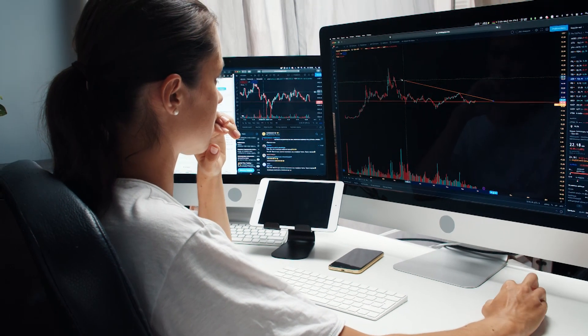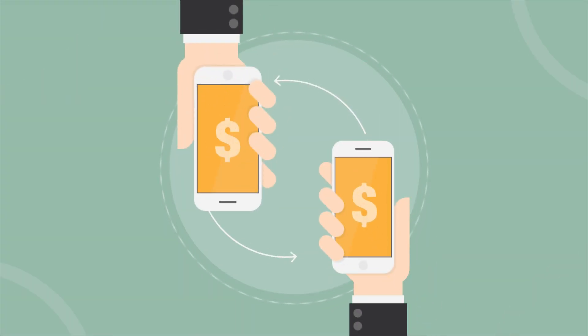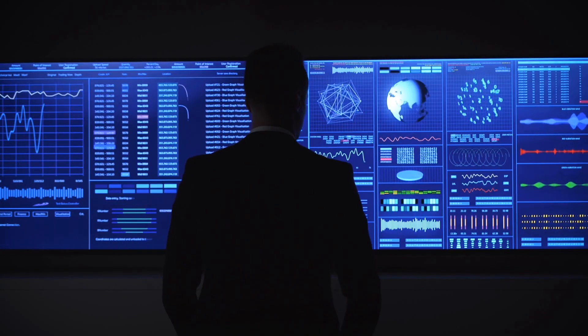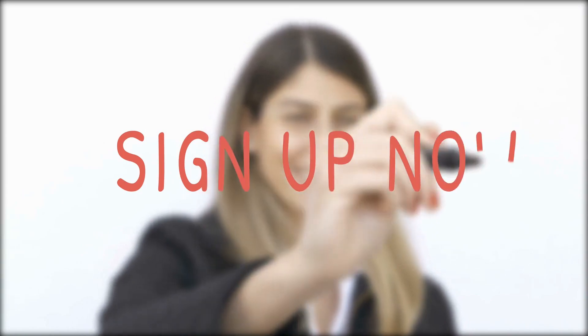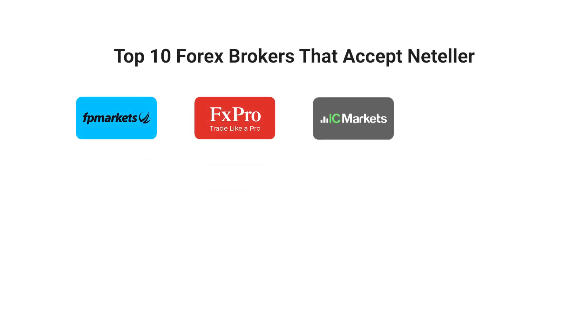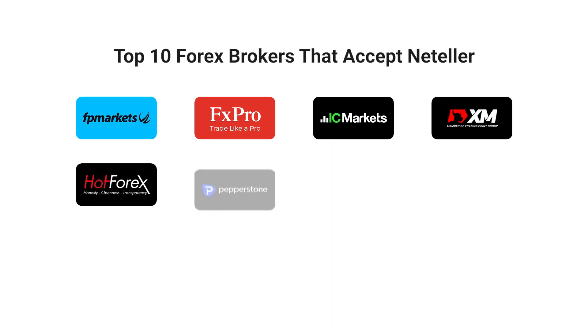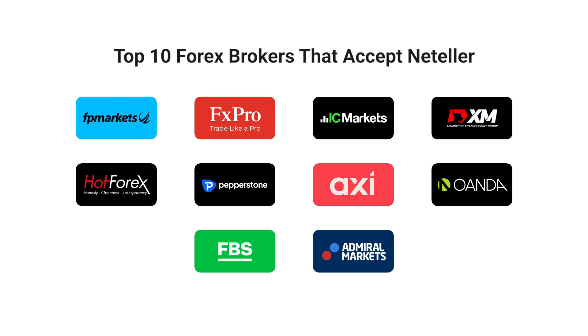NetElla Forex brokers are good enough to give you a worry-free transaction method. You can expect a secured, fast, and easy transfer method. There are numerous NetElla brokers available across the world, but to sign up with a trustworthy NetElla broker, don't forget to check our top 10 Forex brokers that accept NetElla. Hopefully, this video answers everything you need to know about NetElla and its benefits for Forex trading.